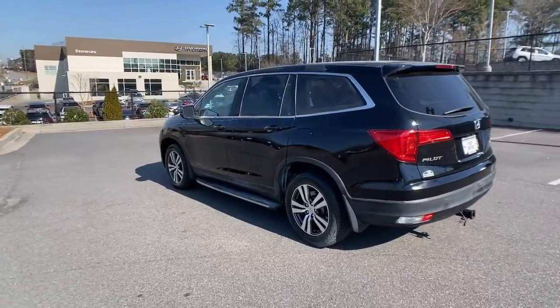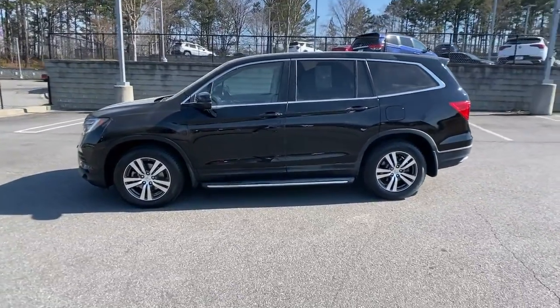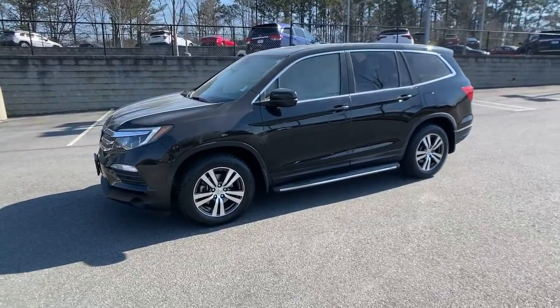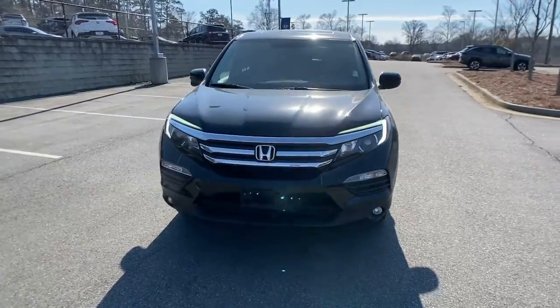This Pilot is versatile, spacious, and designed for all-weather adventure, as well as comfortable cruising. With all-wheel drive and advanced safety technology, this is the family-friendly SUV you've been waiting for.